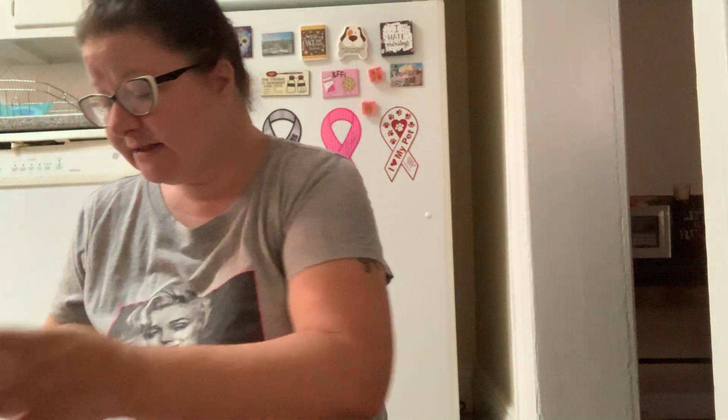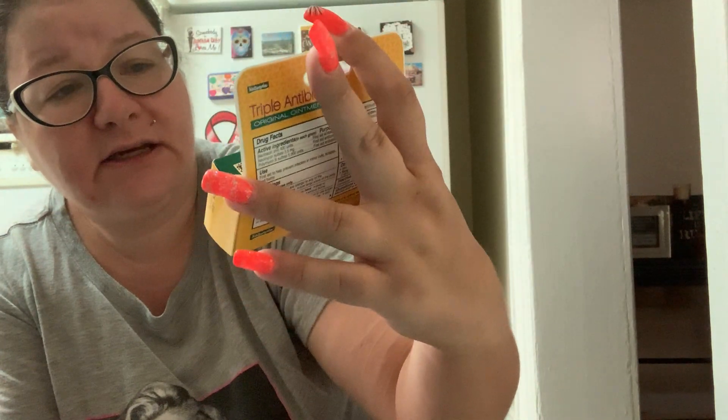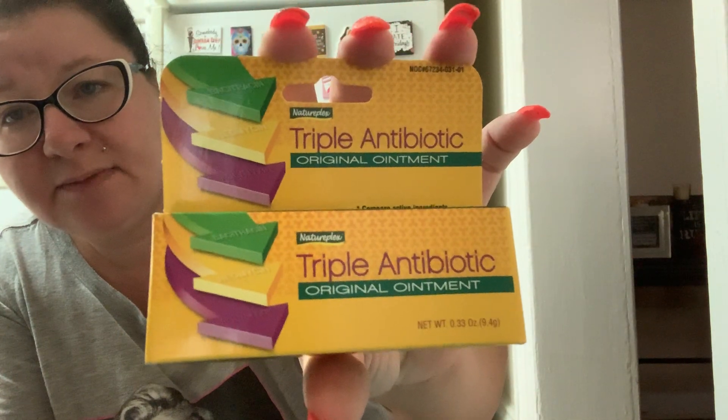Then I needed some antibiotic cream. The weird thing about Dollar Tree is they have these huge cream bottles of hydrocortisone cream, hemorrhoid cream, and muscle ache cream in giant tubes, but if you want antibiotic ointment — which is probably what you'd be using the most, unless you have really big hemorrhoids I don't know — the antibiotic cream is so small and they only have one kind. This is the NaturePlex triple antibiotic original ointment, so I picked up some of that.